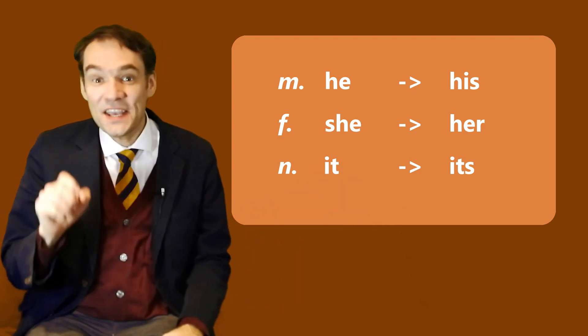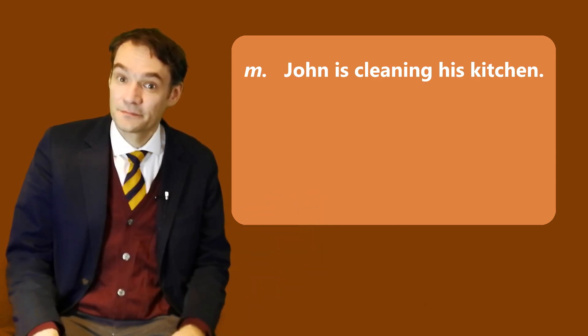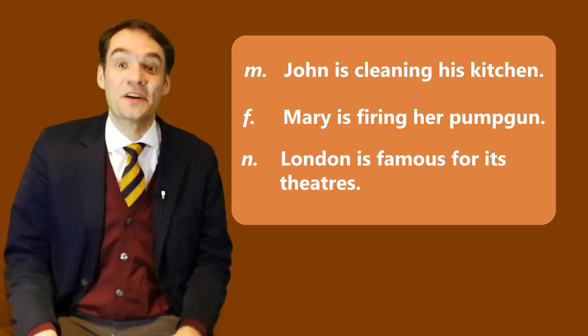Let's use them in a sentence. John is cleaning his kitchen. Mary is firing her pump gun. London is famous for its theatres.